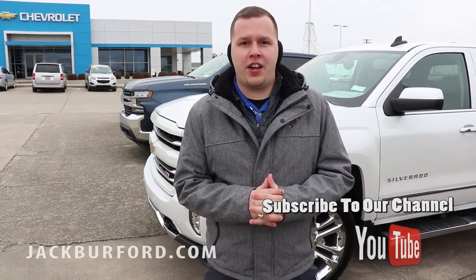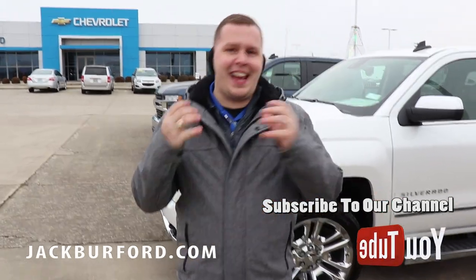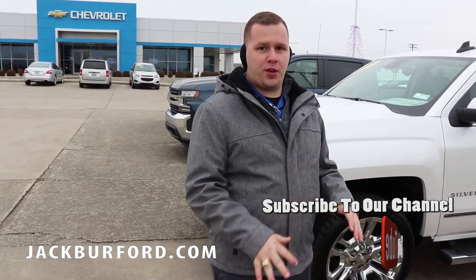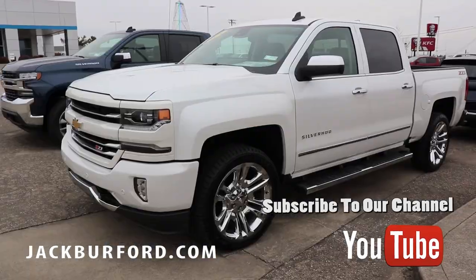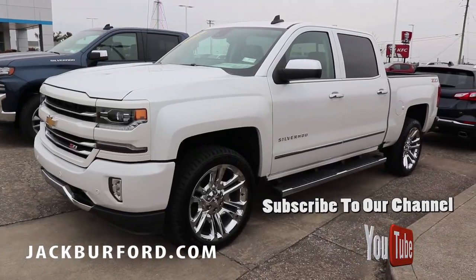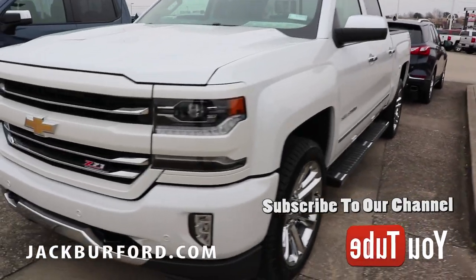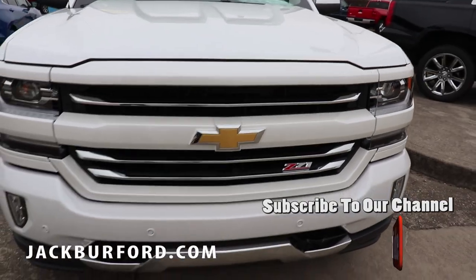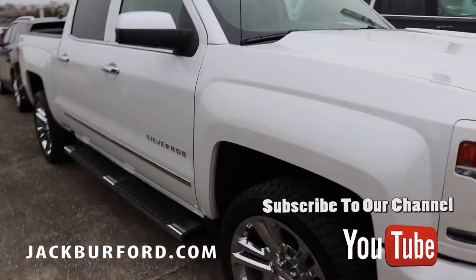Hey everybody, it's Josh Ferguson here at Jack Burford Chevrolet. Right behind me we have previous gen and next gen Silverados. This one right here is a gorgeous truck — it's got the 22 inch wheels, which are very popular. You have iridescent pearl paint on this thing. This is a beautiful vehicle from head to toe: Z71, painted front and rear bumpers, chrome slates on the grill right here.